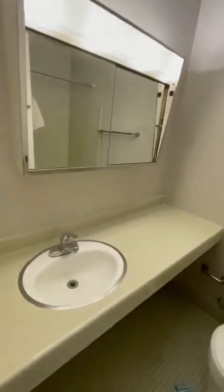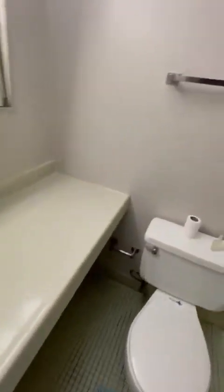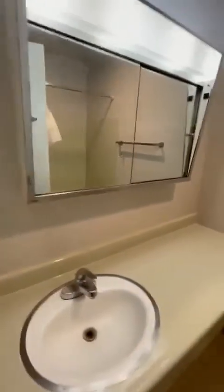You walk this way and it's the bathroom — one bed, one bath. There is the tile surround shower. I didn't turn the light on because of the fan, but there's an additional light.